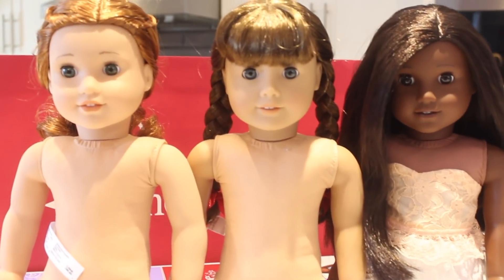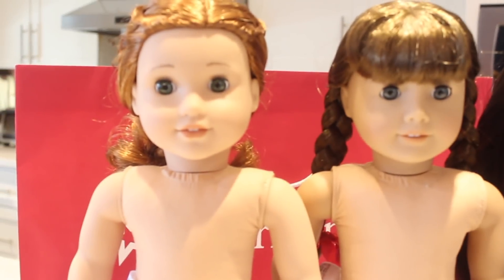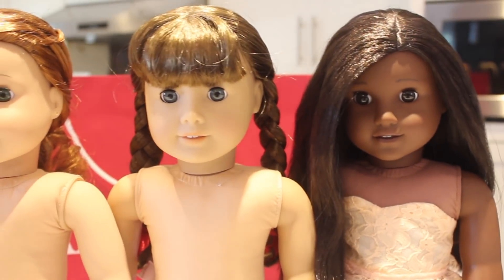Hey guys, it's Dina and I'm going to be sending these girls in for the new American Girl Eye Replacement, where they give the dolls the original old eyes. I have Blair, Molly, and my newest doll, Truly Me number 80.